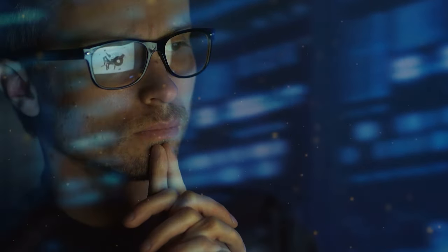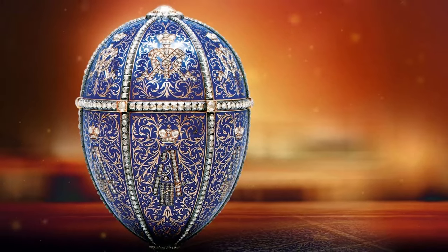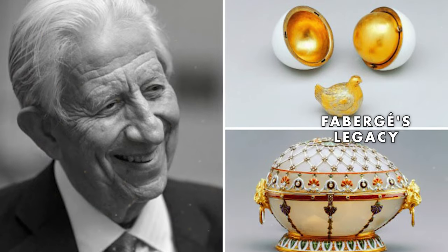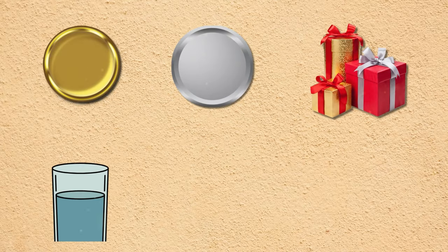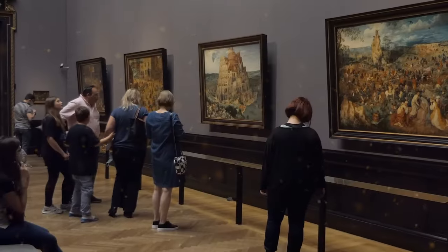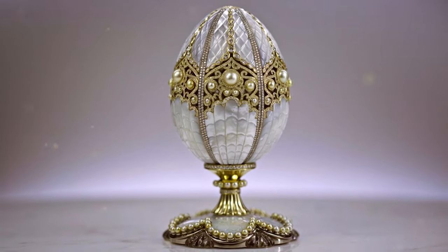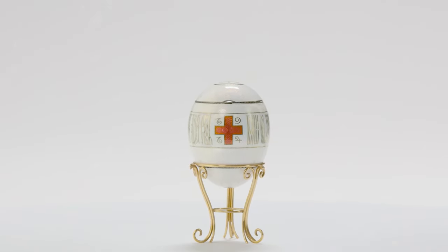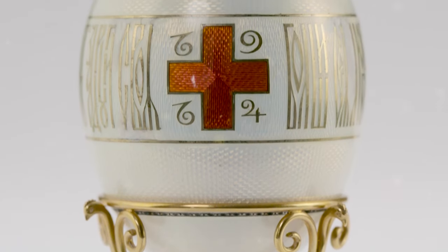Now let's take a closer look at some of the most luxurious Fabergé eggs ever created. The Imperial Red Cross Easter Egg, crafted in 1915, is a gold, silver, gilt, glass, ivory, and enamel masterpiece housed at the Cleveland Museum of Art. Originally purchased for 3,600 rubles, its current value remains unknown, yet it stands as a unique representation of historical times.